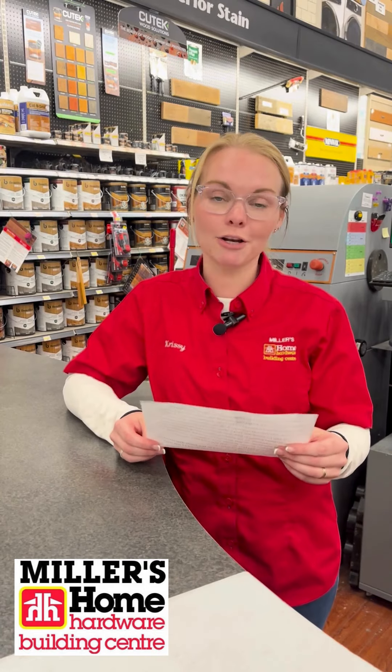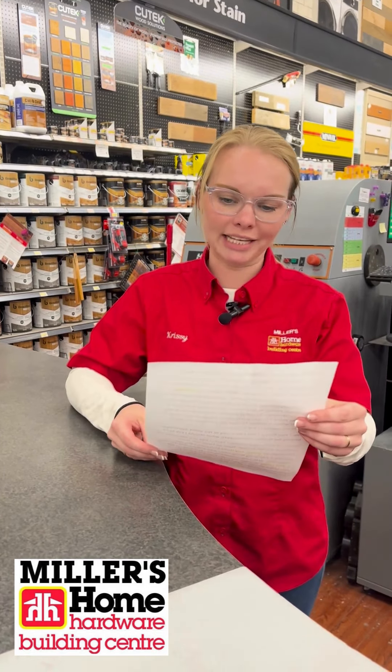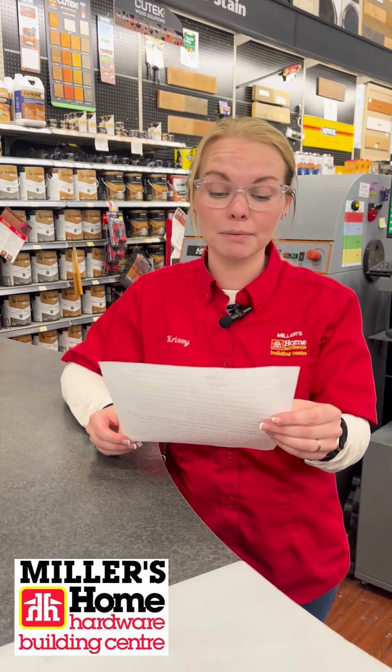The first one here is from Joan in Oliphant. Dear Chrissy, I would like to paint my front door. It's made of steel and it came already primed.